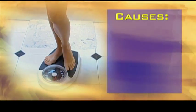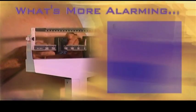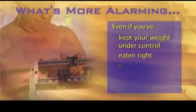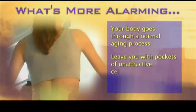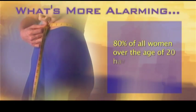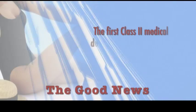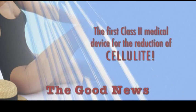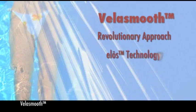You've heard it all your life: weight will creep up on you. The causes may include poor eating habits, genetics, or hormonal changes that come with age. Even if you've kept your weight under control, eaten right, and exercised all your life, your body goes through a normal aging process, which may leave you with pockets of unattractive cellulite in spite of your best efforts. It is estimated that 80% of all women over the age of 20 have cellulite. Now here's the good news. Our practice has the first Class II medical device for the reduction of cellulite. It's called VelaSmooth, and it uses a revolutionary approach called ELOS technology to help reshape your body.